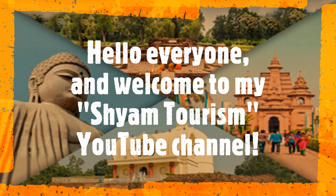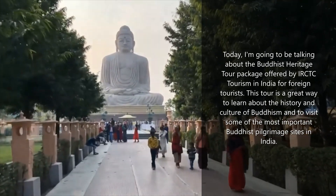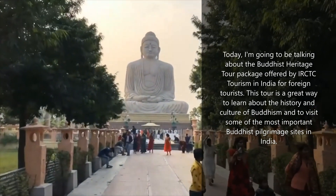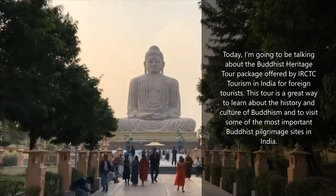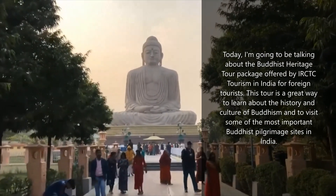Hello everyone, and welcome to my Xiong Tourism YouTube channel. Today, I'm going to be talking about the Buddhist Heritage Tour Package offered by IRCTC Tourism in India for foreign tourists. This tour is a great way to learn about the history and culture of Buddhism and to visit some of the most important Buddhist pilgrimage sites in India.